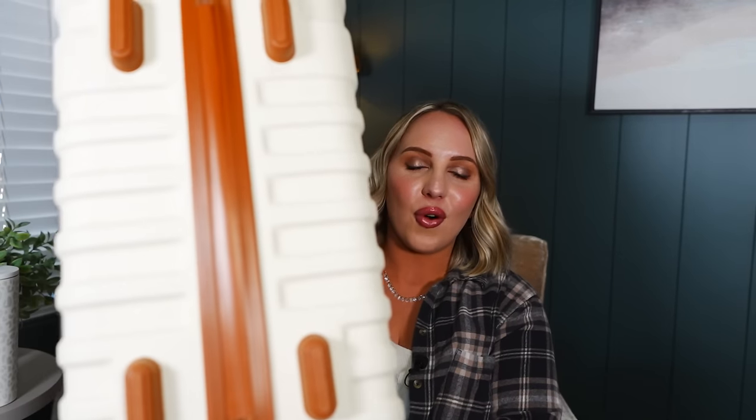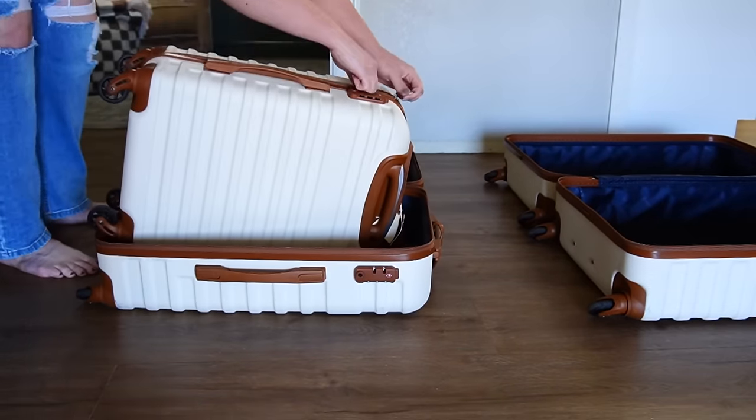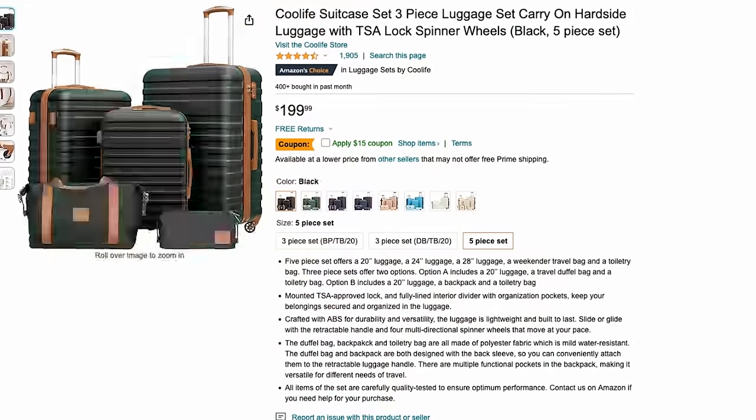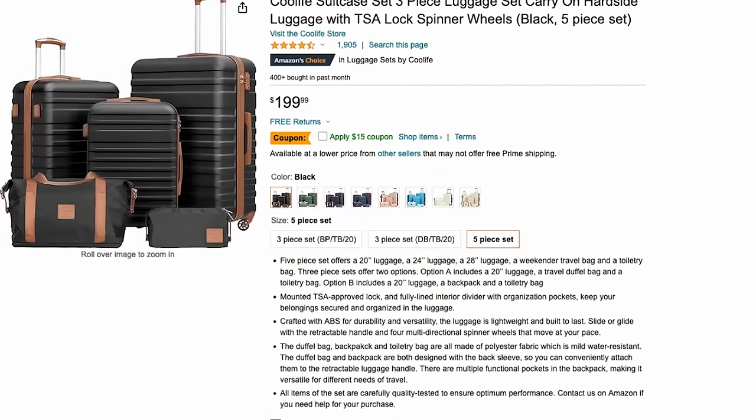The first thing I want to tell you about is my luggage. I absolutely love this luggage — it was really affordable from Amazon. I have the four-piece set and I love that they stack together, which is great for easy storage. The wheels on them are really nice, they turn really well, and they are just really nice quality especially for the price tag. They come in a bunch of different sizes and color options. Mark and I don't travel a whole lot, but when we do, this luggage has been the best.